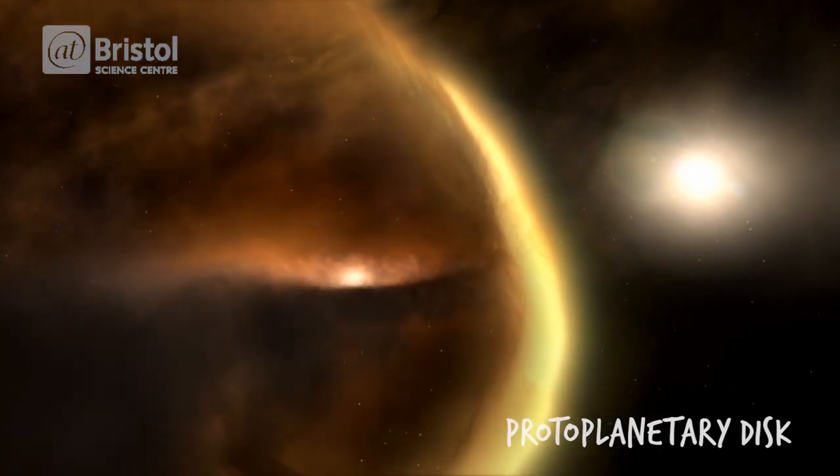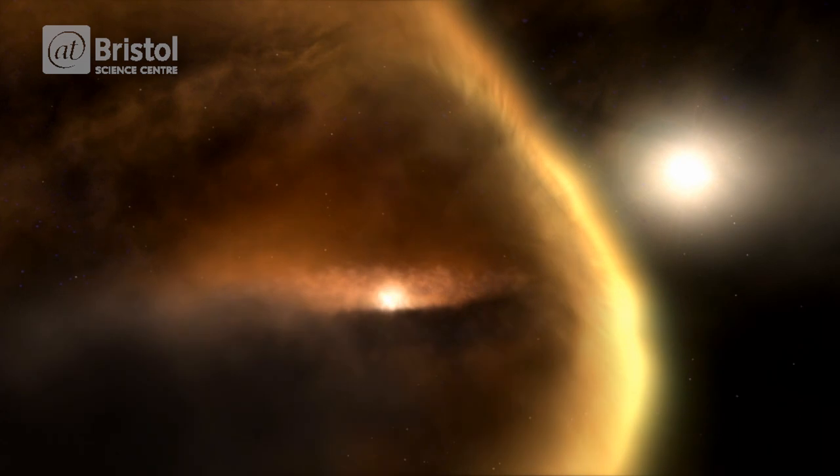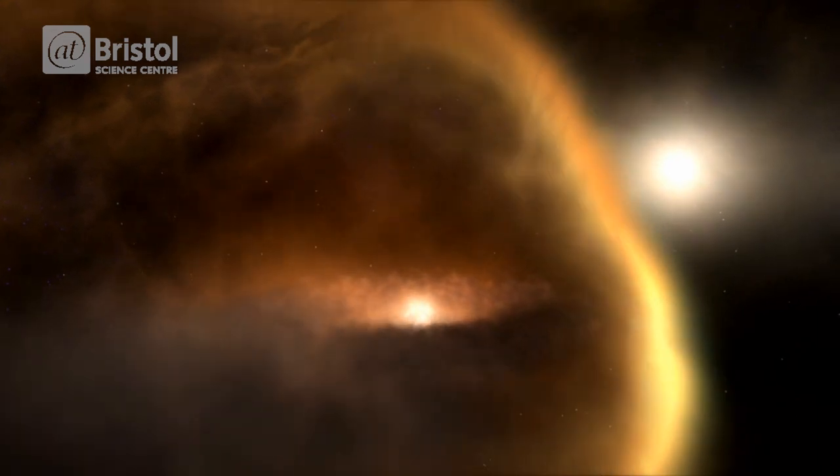These are solar systems forming as material gathers to make planets. This is how our solar system would have formed about four and a half billion years ago. So best of luck with your stargazing. If you'd like any more information on the constellations and other amazing objects that you can find in the night sky, then why not join us in the Planetarium or download the latest free night sky guide.